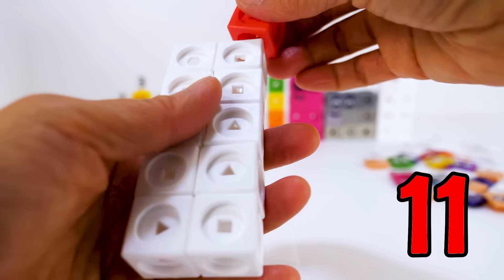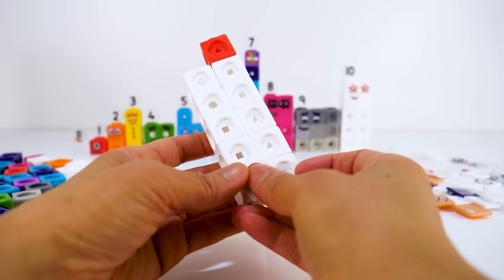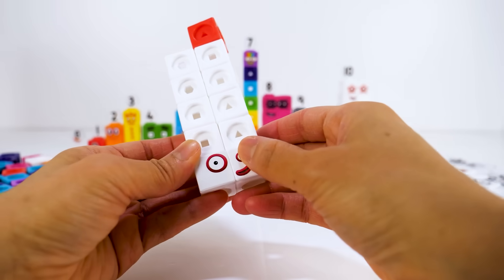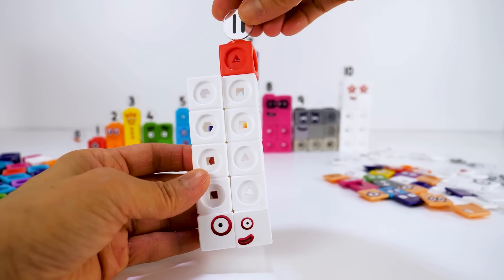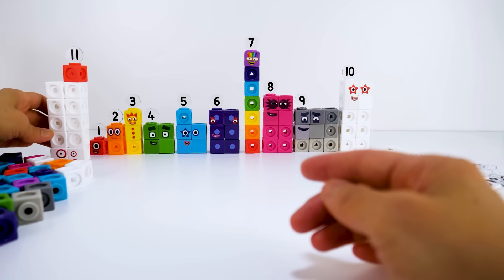Number block 11. Let's put on her faceplate. One of her eyes is bigger than the other. Don't forget her numberling 11. Number block 11 loves football.